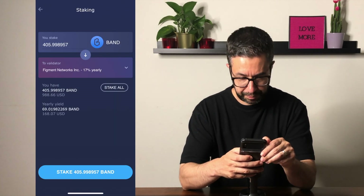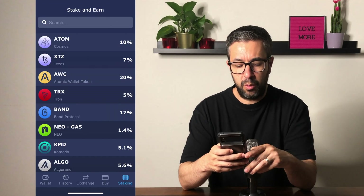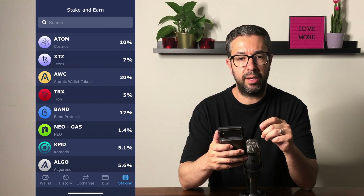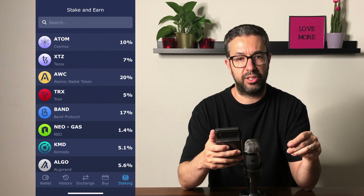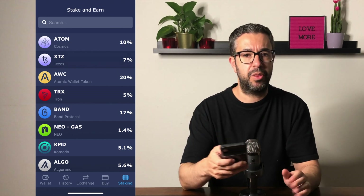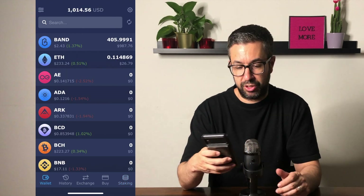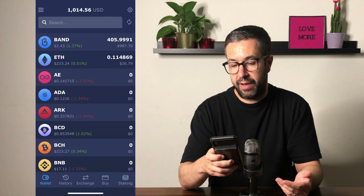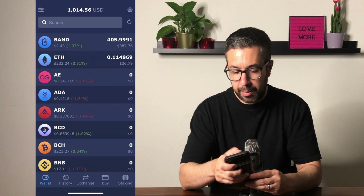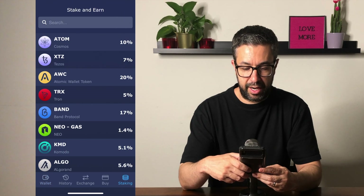Now we can go back and it does take a second. I will say this: you do need to have some Ethereum in your wallet in order to power these transactions. That was a mistake I made the first time — I had no Ethereum and was not able to do any transacting within the wallet. I have a small amount of Ethereum here and it just takes a couple of seconds to update, and eventually you'll see that you are staking the entire amount of Band.